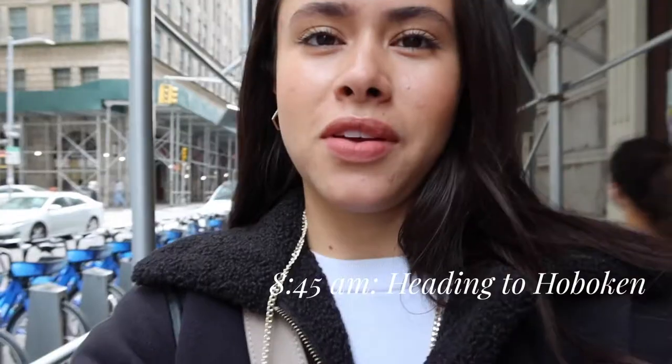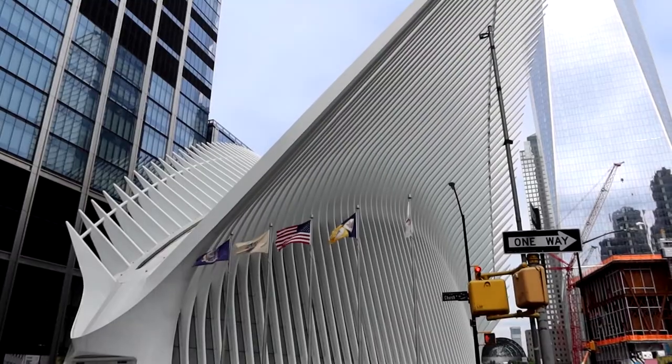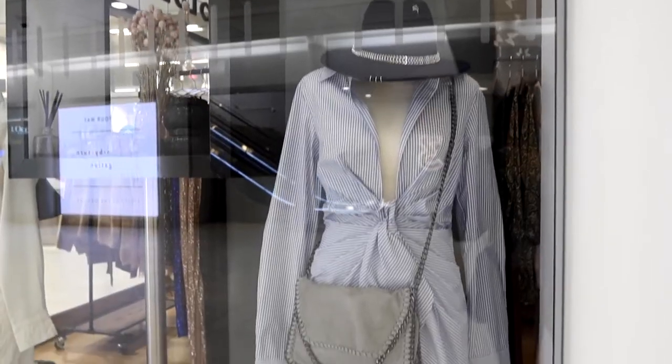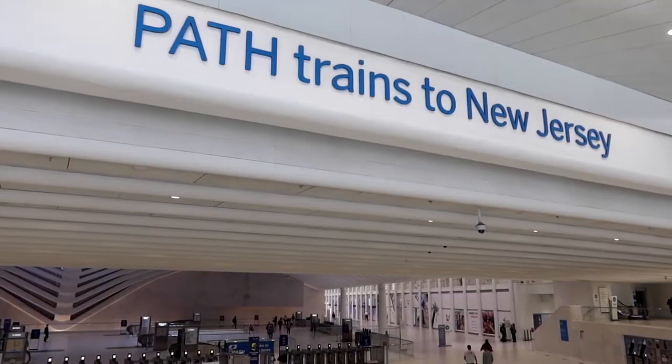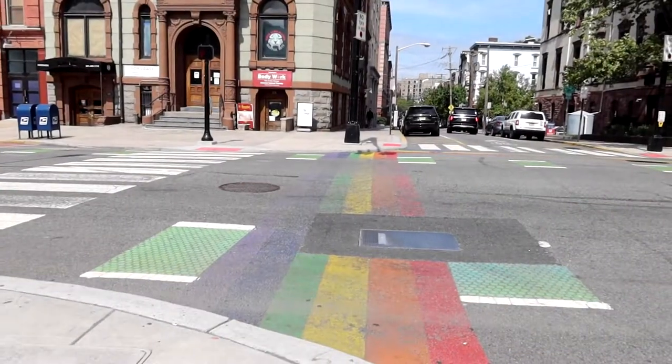My commute is actually my favorite time. I get to decompress and think about my day. I commute through World Trade Center, which has a lot of fashion displays. And look, even our handbags are here — always exciting to see. We are officially in Hoboken. It takes me about 40 to 45 minutes to get from World Trade Center to Hoboken.